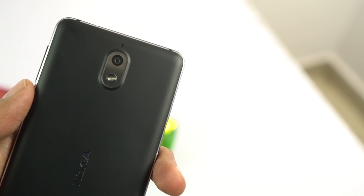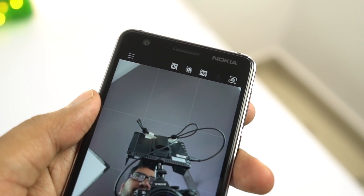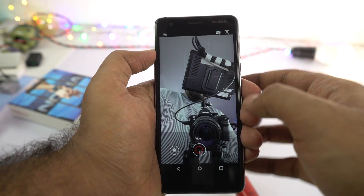Next, there is no portrait mode. Portrait mode has been a trend for a long time now — phones come with dual camera setups on the rear, and some phones even have dual cameras on the front. This phone doesn't come with anything like that, and it doesn't even offer portrait selfies, which is completely software-based.